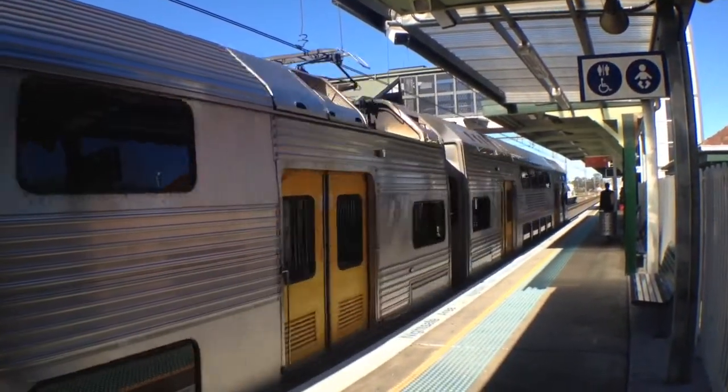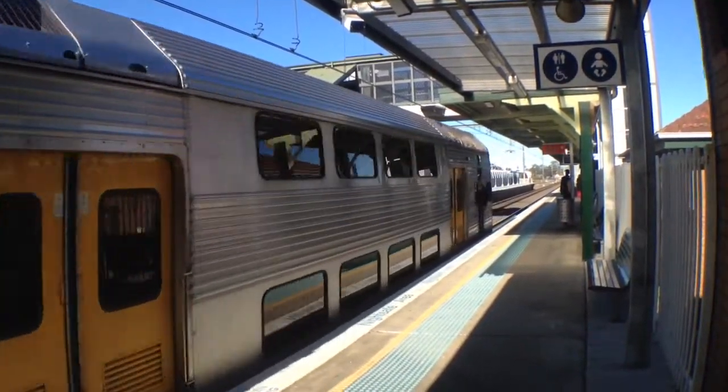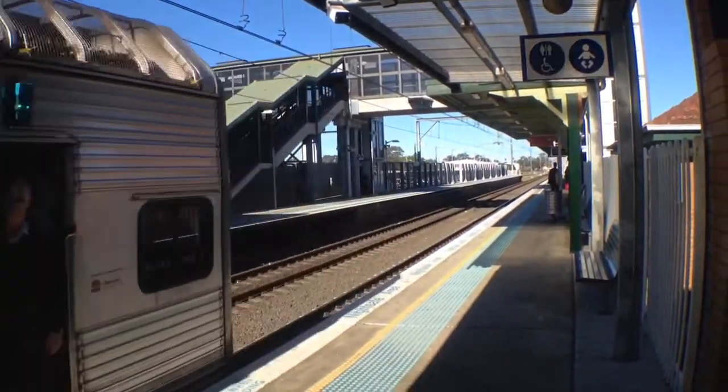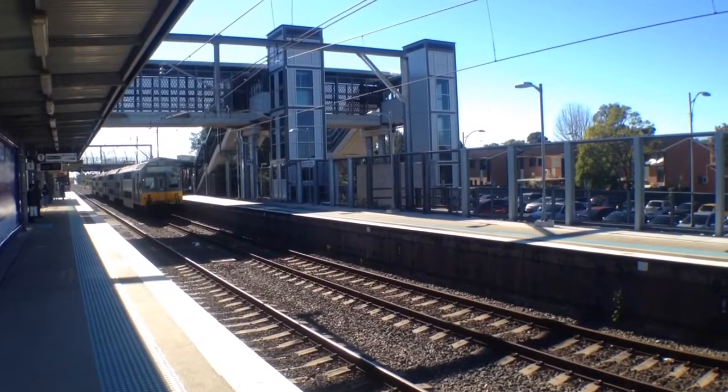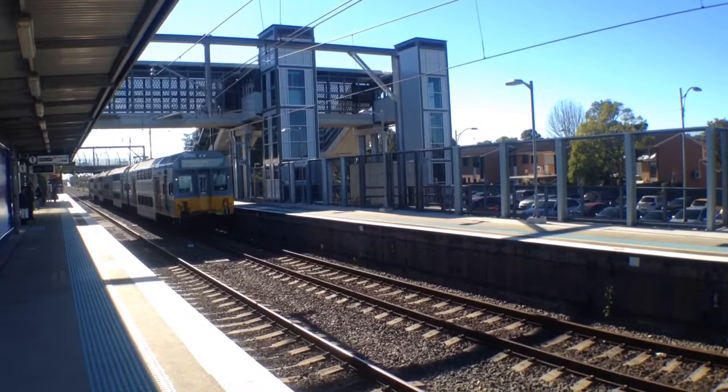Here we've got K99, which is ex K3, K4, departing platform number 1, Schofield service stopping all stops. Here we've got C set C5 arriving into platform number 2, Campbelltown service stopping all stations.